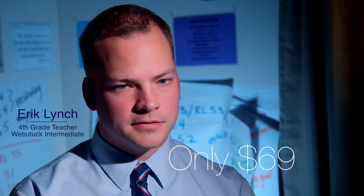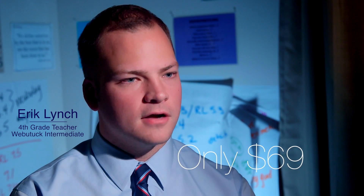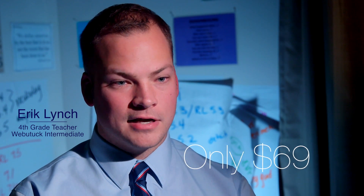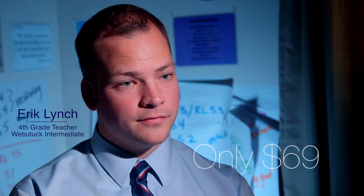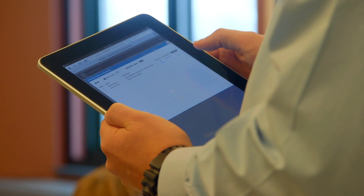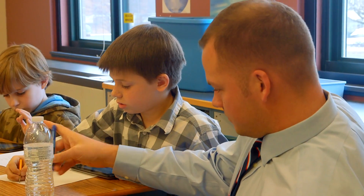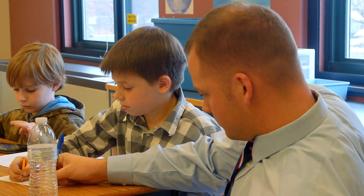I think the price point for the Mobi tablets being $69 is reasonable — reasonable enough where I think we've even talked about raising it on our own as a class. Even if we can't get the right school funding, $69, if you do the math for 20 kids, is pretty reasonable. You could do a couple of fundraisers and be able to get one for your class.